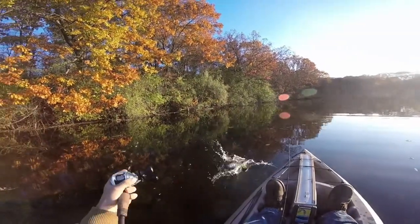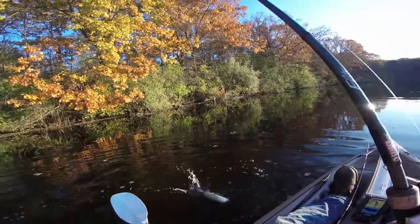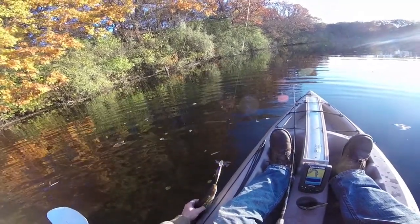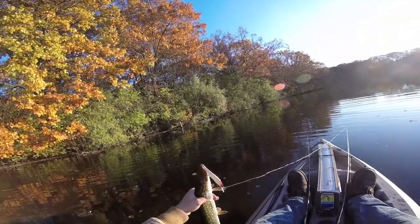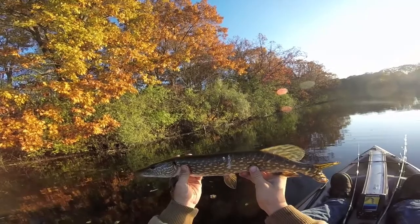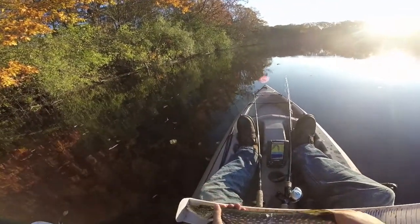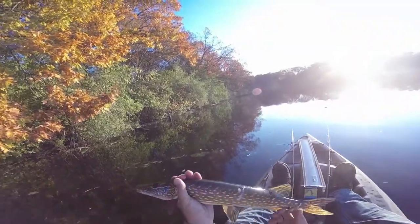Looks like a pike — yeah, a little pike. Little pike on the jerkbait. He's got a mark on him. Probably a 20-incher or so — I'll measure him real quick. Yep, 20 and a half inches. Here he goes.